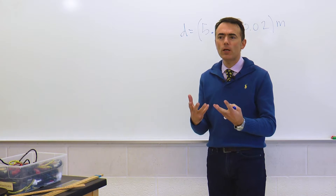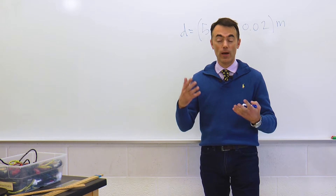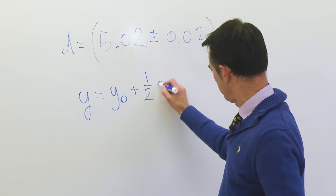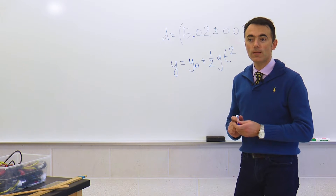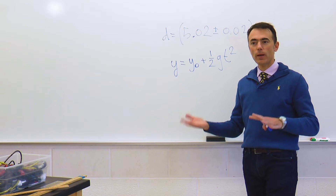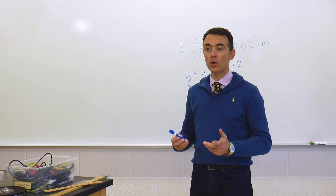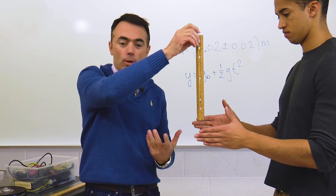Another way could be by dropping an object from a well-known distance and using the equations of kinematics you have already studied — for example, this one. If you know the distance and you know gravity, you know the expected time of arrival. You can compare the expected value to the experimental value. Think about this method — would it work? Another way could be having your partner drop a ruler from a well-defined height and having you catch the ruler.